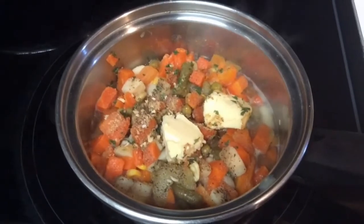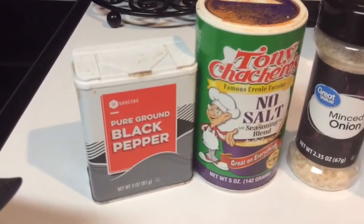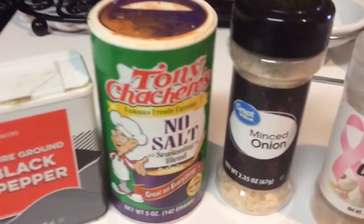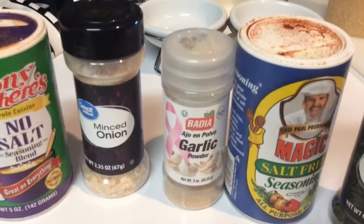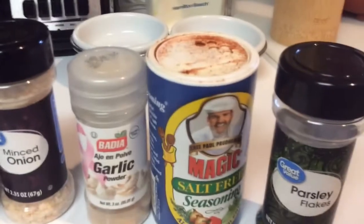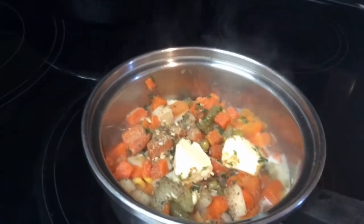My husband had a taste for mixed vegetables, and the seasonings that I used are black pepper, Tony Chachere's Creole seasoning, minced onion, garlic powder, Paul Prudhomme's Magic Salt-Free Seasoning, and a little parsley flakes. And I added a little butter in the pan.